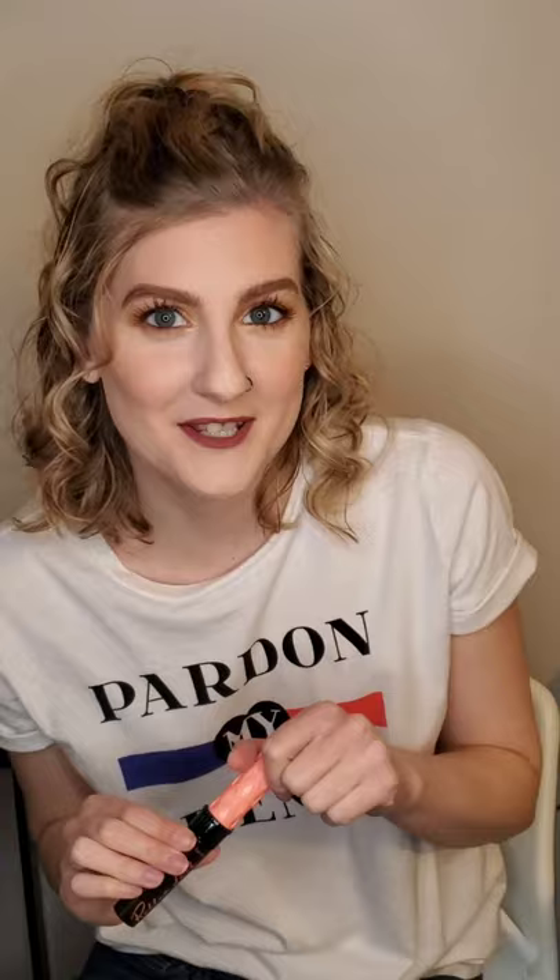My favorite mascara — one that I've run out of — is the Lancôme Monsieur Big mascara; it adds a lot of volume. A close second is the Benefit Roller Lash mascara. This has a curved wand that really curls your lashes when you put it on and they stay up all day. It also adds length and they stay curled and don't fall down. If you have issues with lashes not holding a curl I highly recommend giving this one a try.